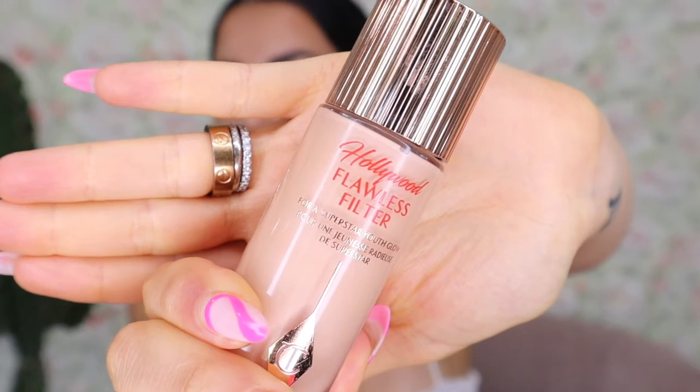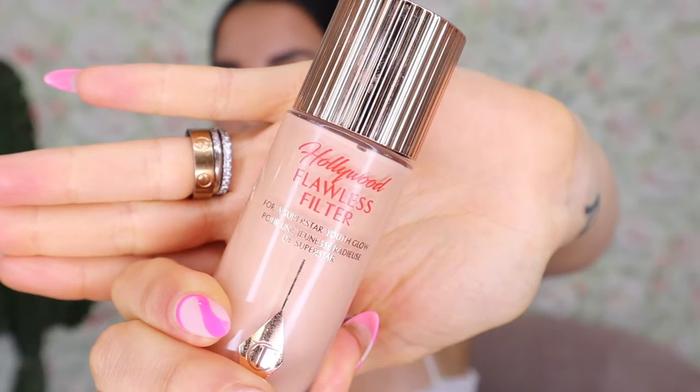Previously I was using the Charlotte Tilbury Flawless Filter as my foundation. Don't get me wrong, I love the Flawless Filter and I am a Charlotte Tilbury stan. But when I noticed the difference in coverage between this one and that one, I thought I might not buy that one anymore. If you have really great skin and just need a little dewiness and light coverage, the Flawless Filter is great — but if you need more coverage, I'd definitely recommend the It Cosmetics CC Cream instead.